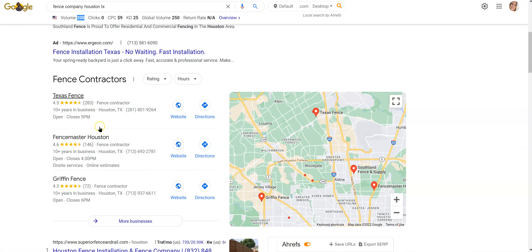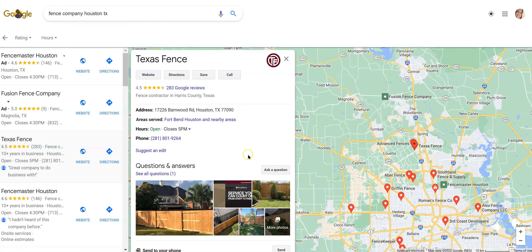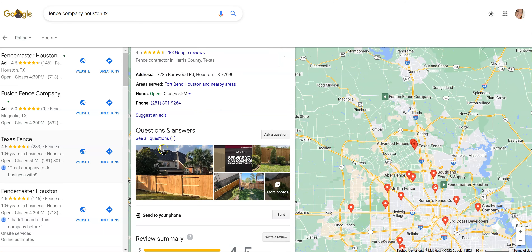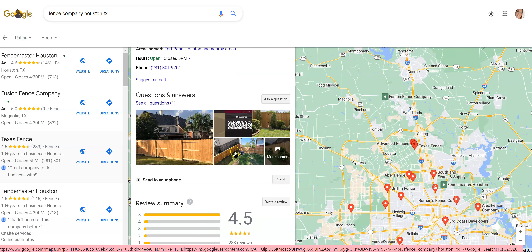Another way is to do photos. The more photos that you have on a Google Business page, the better. And saving those photos correctly — making sure they're saved as keywords, they're geotagged, they're the right file sizes. All of that is going to help.